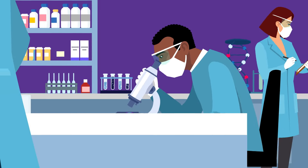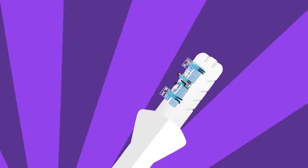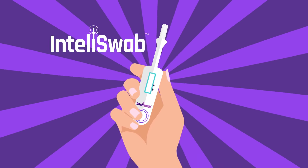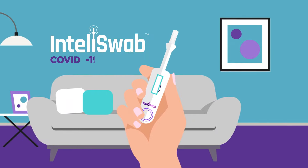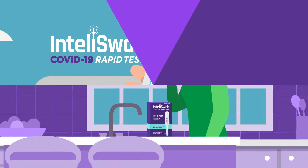Our scientists have designed a rapid COVID-19 test so remarkably simple, it puts the power of a lab in your hands. It's IntelliSwab, the anywhere, anytime COVID-19 home test that's so easy to use, you'll know you did it right.